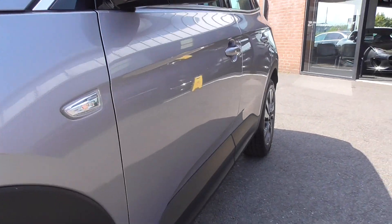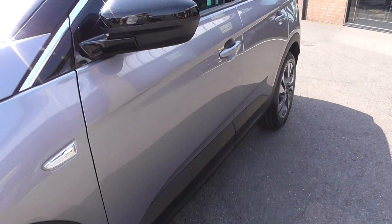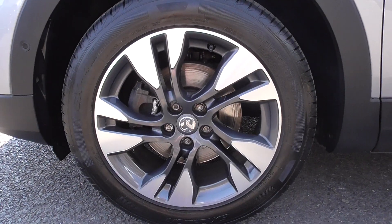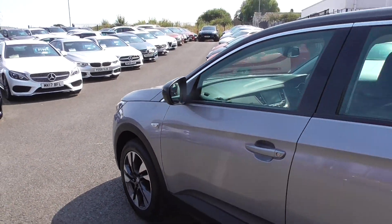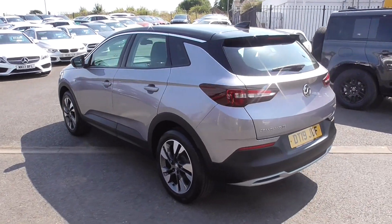Taking a look down the passenger side, you can tell the car's been really well looked after. There are no trolley dents or anything like that. All the wheels are in exceptional order. When we remove the wheels in pre-delivery inspection, we'll wash them inside out and polish them so they look absolutely as new when anybody comes to collect the vehicle.